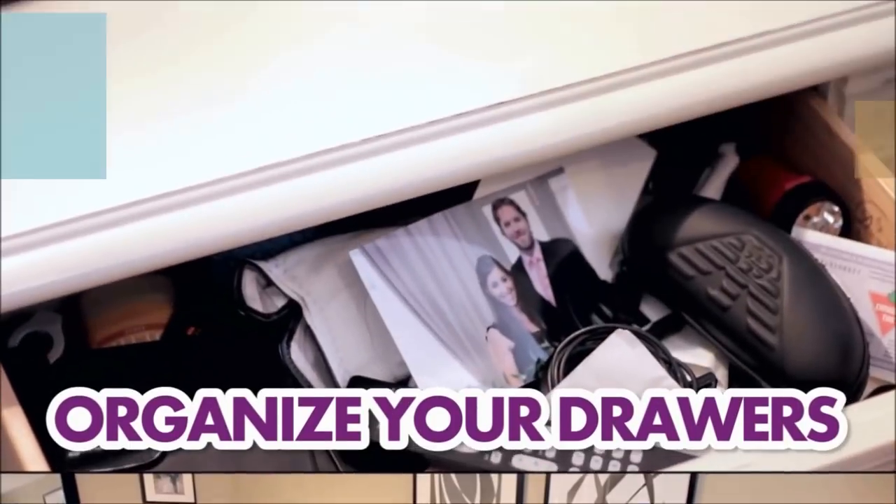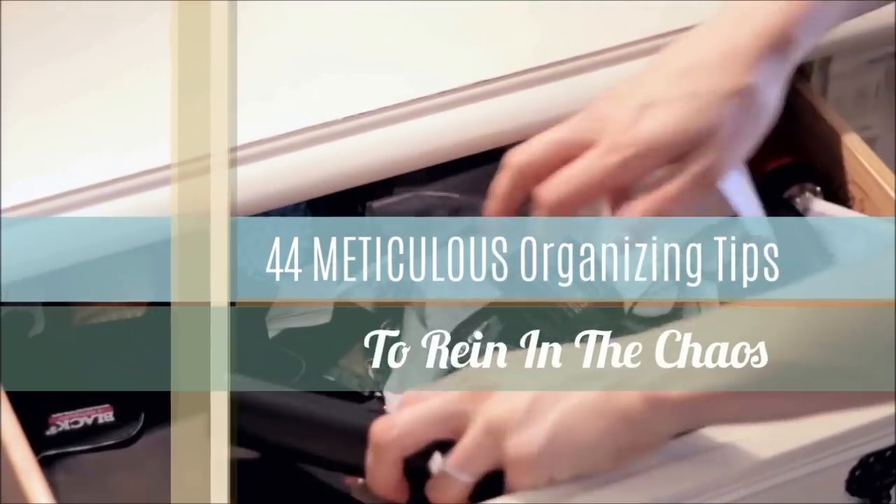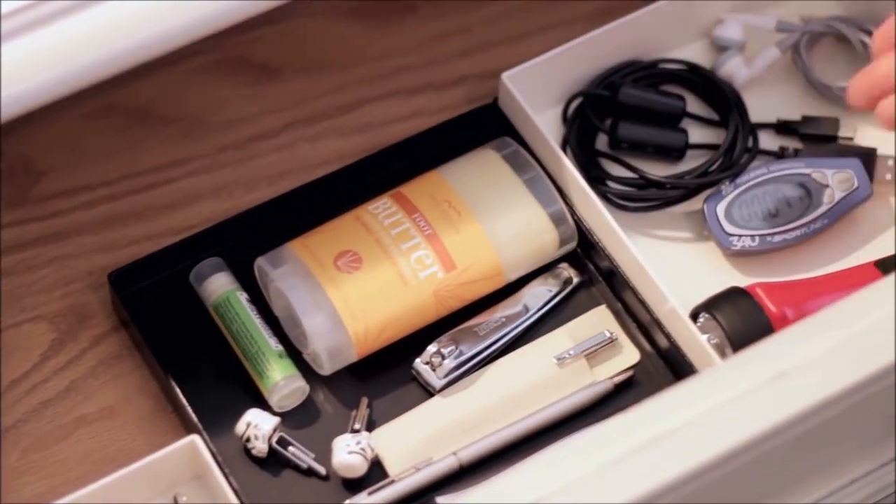You're better than your mess. This is 44 Meticulous Organizing Tips to Reign in the Chaos by Peggy Wang, Melissa Maker, and tons of bloggers who are always expecting your visit.